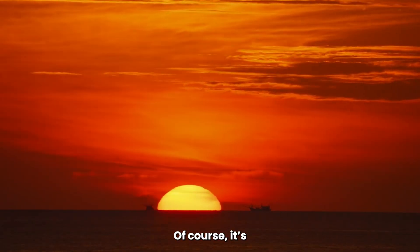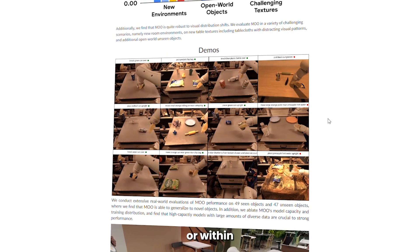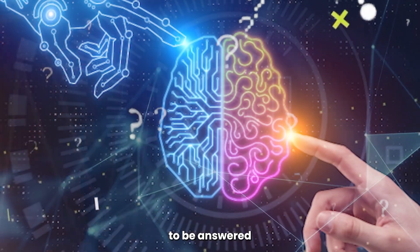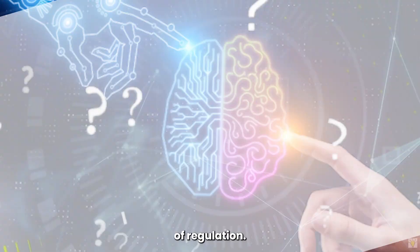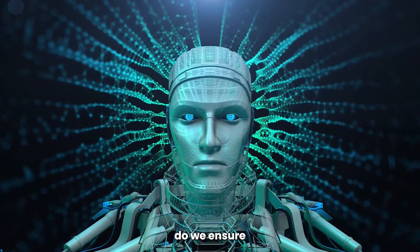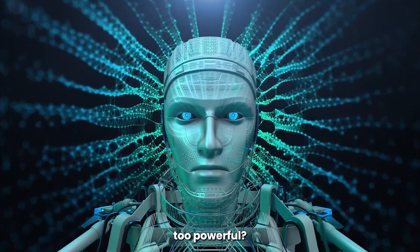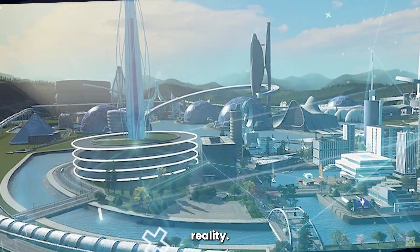Of course, it's early days, and these robotics models are still under development. They've not yet been tested on a large scale or within commercial environments. And there are still many questions to be answered on the subject of regulation. Who's ultimately responsible for the actions of these robots? How do we ensure that they're used for good, and how will we prevent robots from becoming too powerful? But it's safe to say that sci-fi is becoming reality.